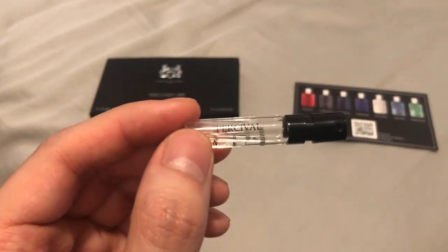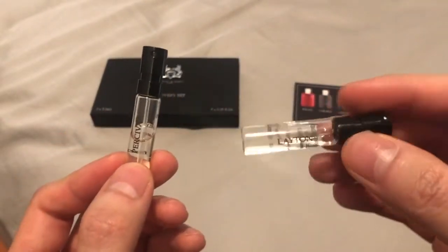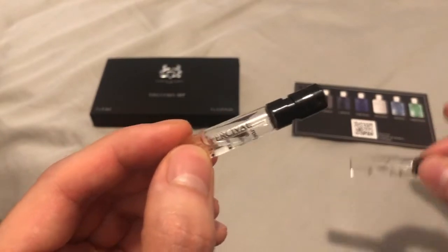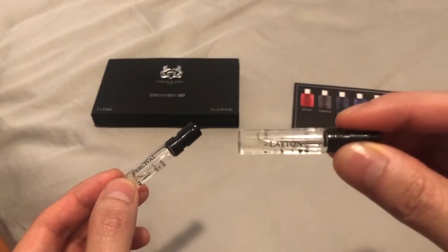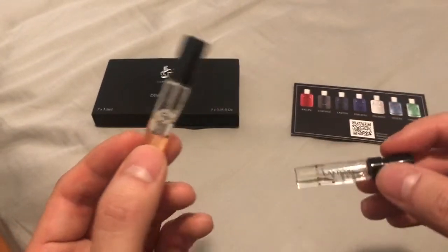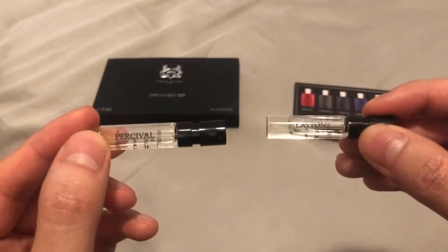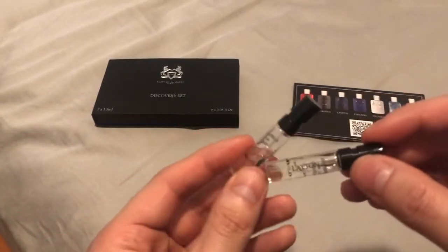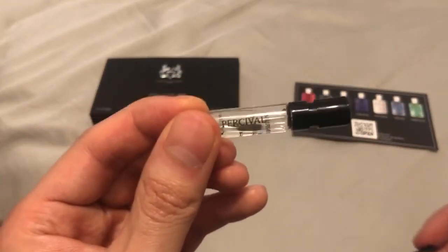Percival is a great safe blind buy, but it doesn't have the best projection. I think Layton performs better than Percival. Percival gives me about five to six hours of longevity with an hour to two hours of projection, whereas Layton projects two to three hours and lasts a good eight to ten hours. So for performance I'd give it to Layton. In terms of age range, both serve the 20-year-old range and up — pretty equal. But in terms of versatility, Percival wins.